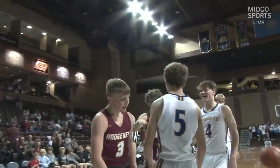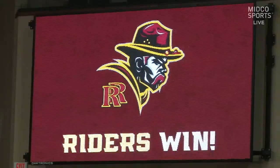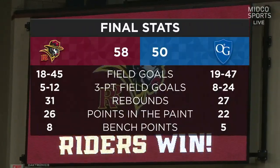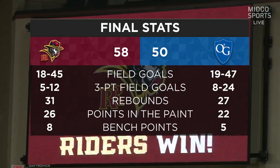But the Riders sealed it with that shot from Hayden Goff. That was a huge one for Goff, who also had a big game — second in scoring with 13 points tonight. And Riddell with 12 for Roosevelt as well. So they had three players in double figures.